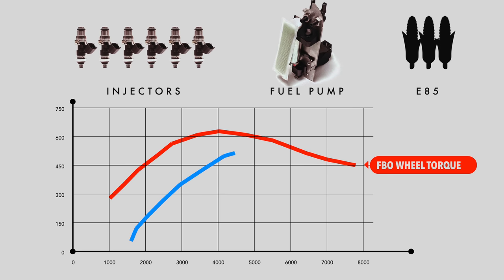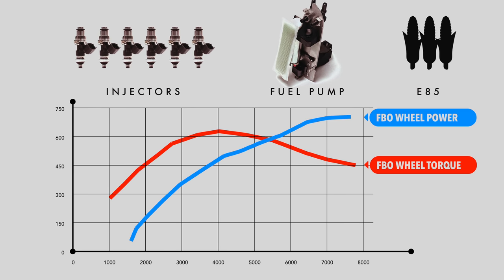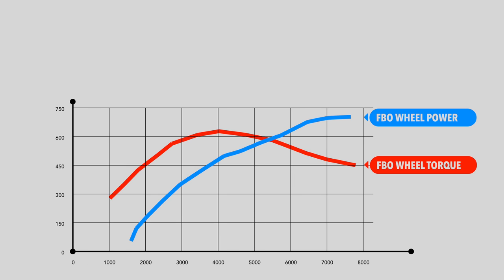The horsepower measurement is almost irrelevant since horsepower is a derivative of torque. The torque is what kills the rods, not the horsepower measurement, which is based on RPM.